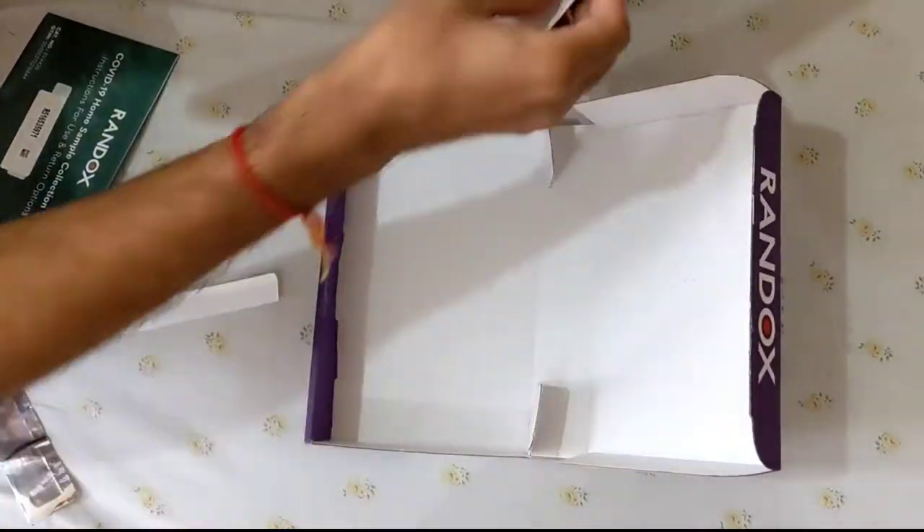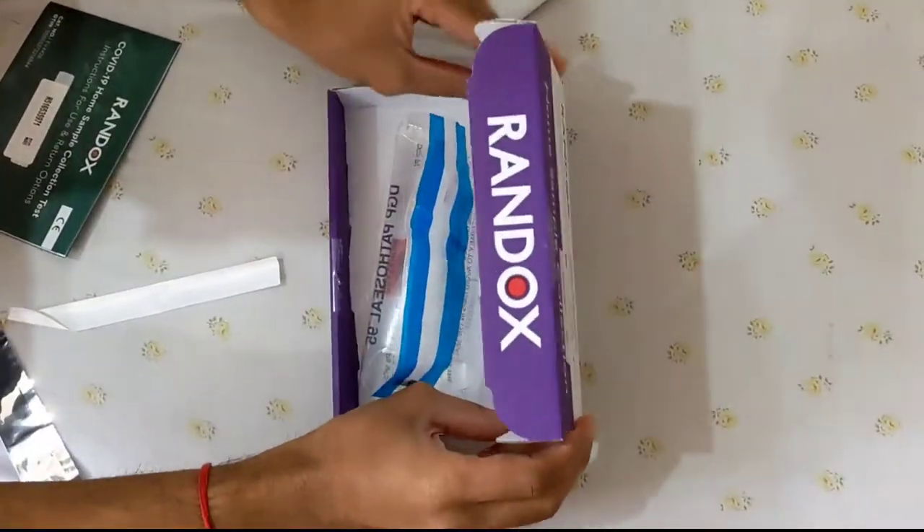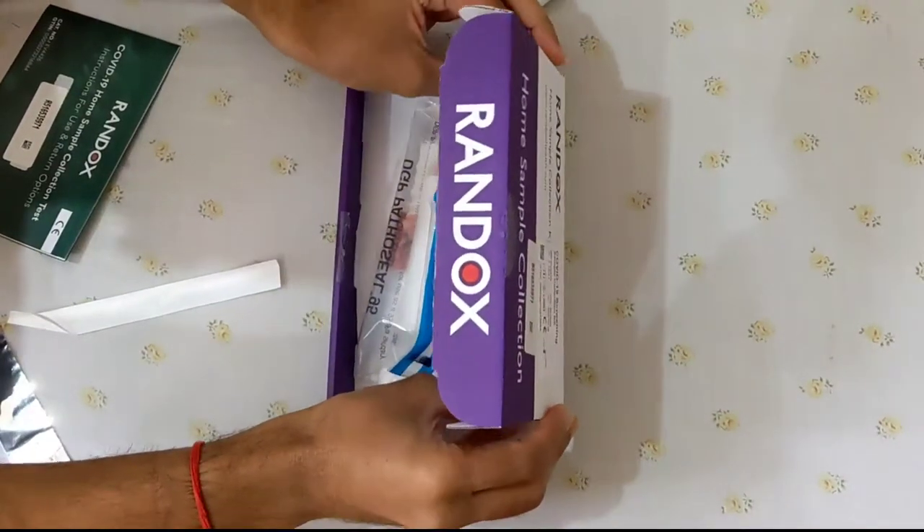After that, you have to pack the sample. Keep the reference number of the sample — you will need it.